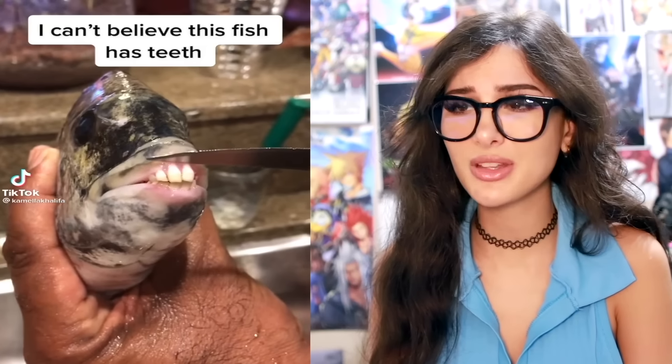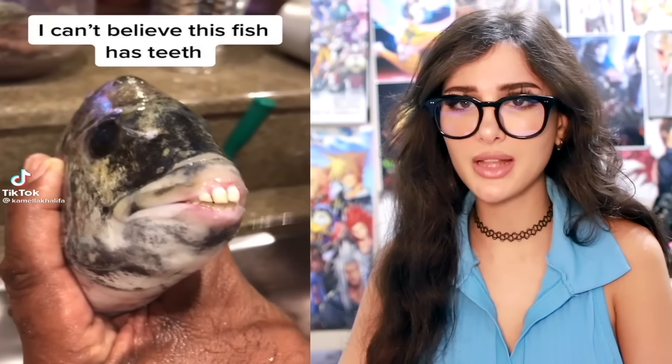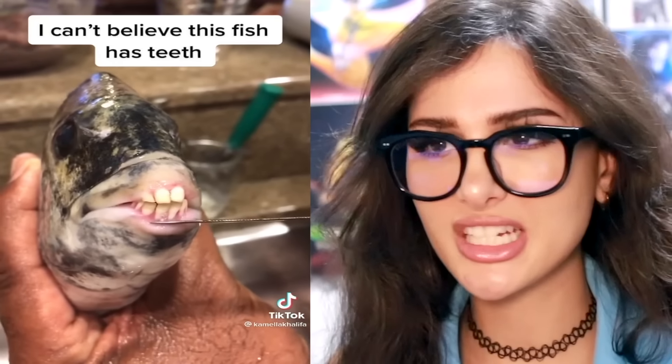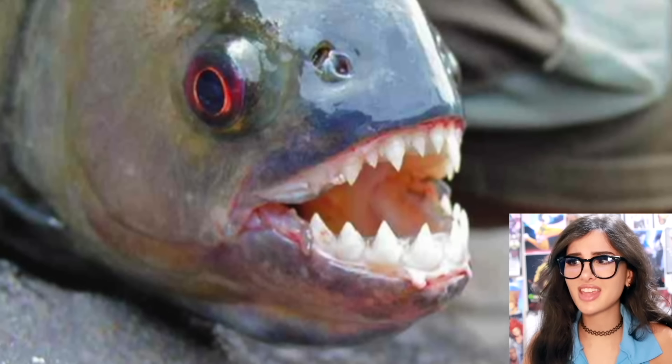I can't believe this fish has teeth. I mean, I never bothered looking inside their mouth, but oh — that fish looks British. Good like a glass of water. Most fish don't have teeth right? Some got some big old juicy lips. That is terrifying. I ain't swimming in the same water as that.